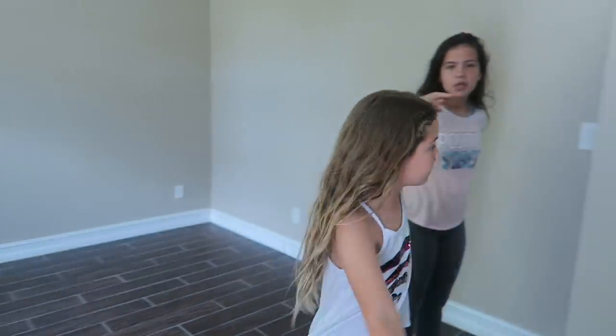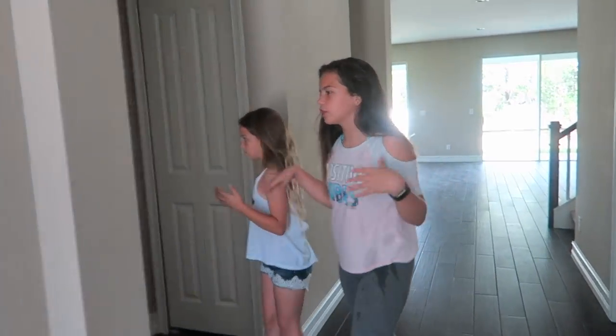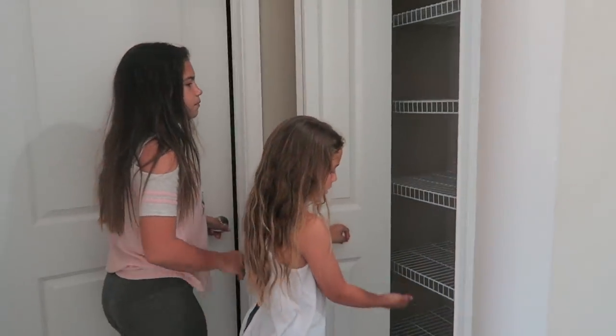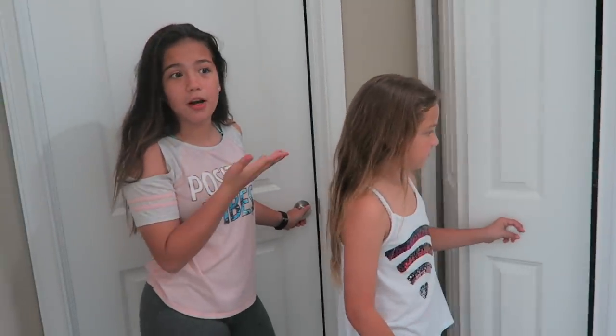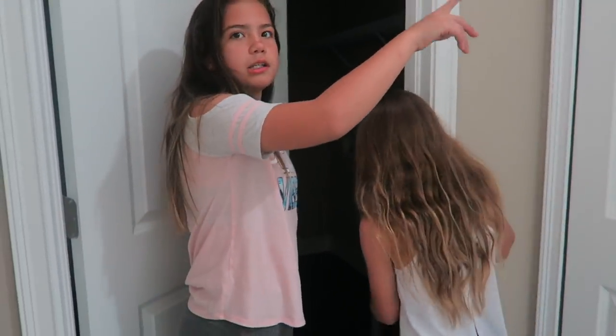On to the next thing. And then there's a little closet with towels and stuff. We have no idea what we're going to put in all these closets because there's like 500 closets in this house and we don't even have that much stuff. This one is probably going to be like a medicine closet.